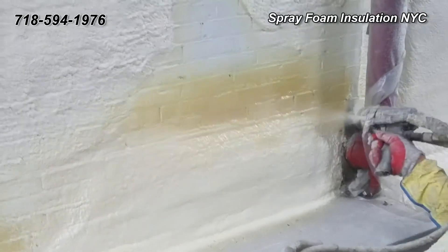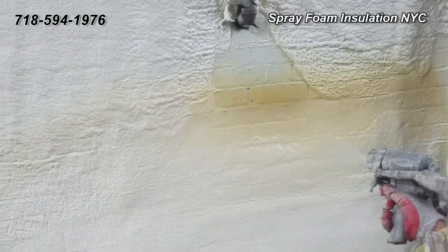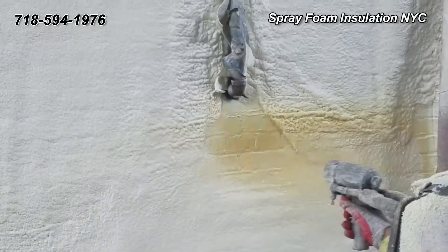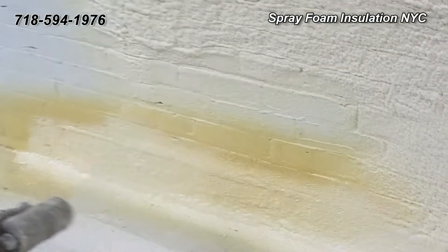Plus, spray foam provides a cost-effective, ideal means to completely insulate interior side stud cavities, while eliminating the potential for internal convection currents that could otherwise reduce performance.